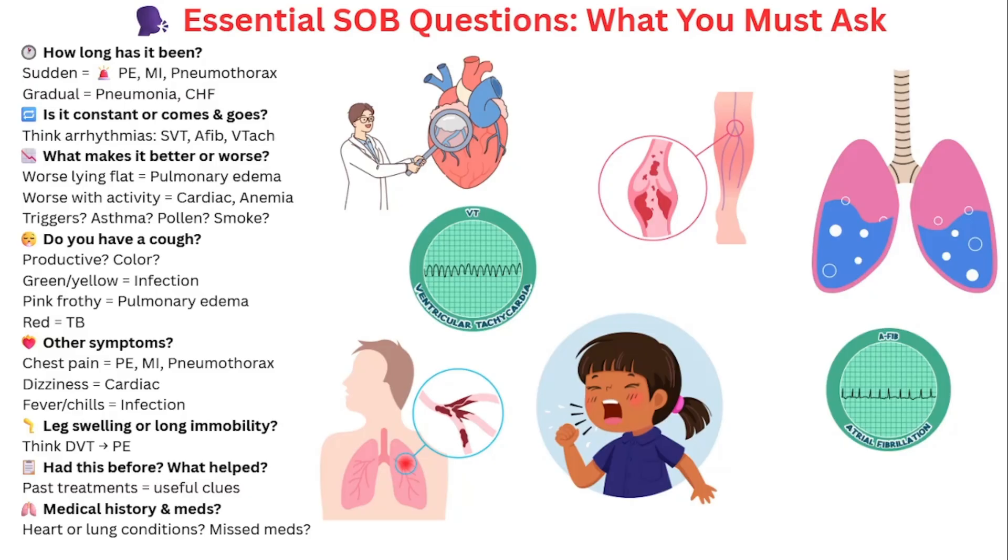Next, ask: is it constant or does it come and go? If it's intermittent, consider arrhythmias like SVT, atrial fibrillation, or even V-tach. Then go into what affects it — what makes it better or worse? If lying flat makes it worse, think pulmonary edema or CHF. If exertion makes it worse, think cardiac ischemia, cardiac valve problems, structural heart issues, or even anemia. Ask about recent exposure to allergens or smoke if you're suspecting asthma.